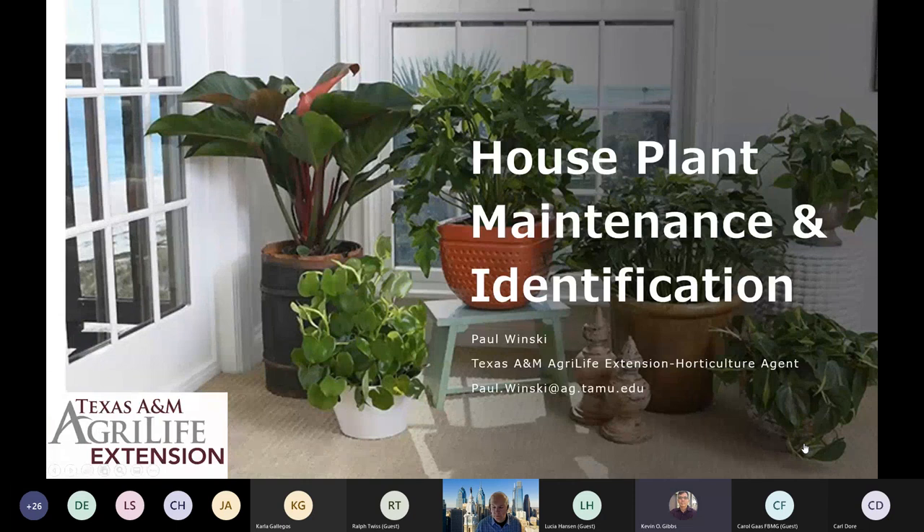A couple of housekeeping things. Make sure that you turn off your microphones and cameras so that everything will go smoothly this morning. If you have questions for the speaker, please feel free to put them in the chat and one of our extension horticulturists will get back to you and try to get those answers as quickly as possible.